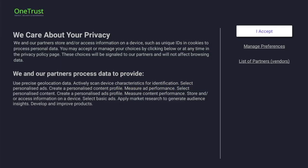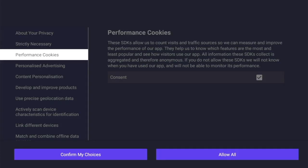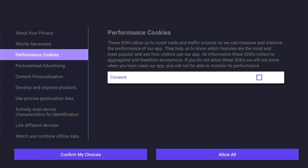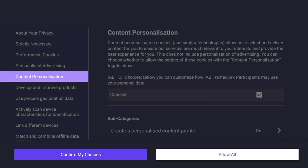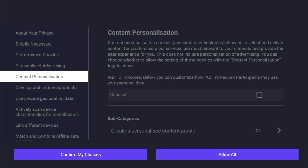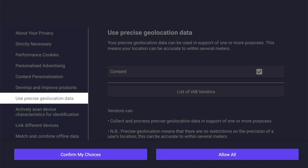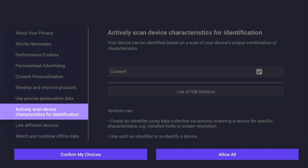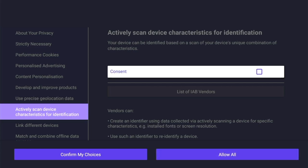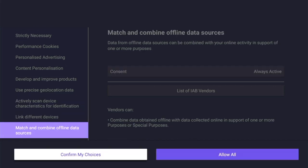The first screen you'll see is the privacy settings screen. Click on 'Manage Preferences' and scroll down to performance cookies — make sure you untick the consent box. Do the same for personalized advertising, then scroll down to content personalization and untick the box there as well. Under 'Develop and Improve Products' do the same, and for 'Use Precise Geolocation Data' just untick that box. Finally, under 'Actively Scan Device Characteristics for Identification' untick it, then scroll all the way down to 'Confirm My Choices' and select — you're now ready to watch sports without fearing being spied on.